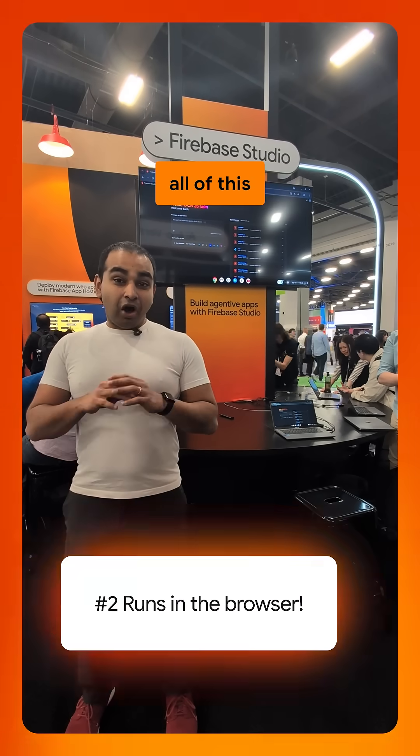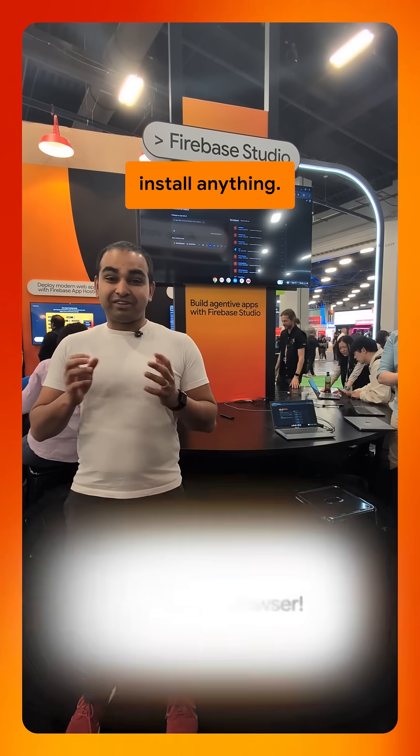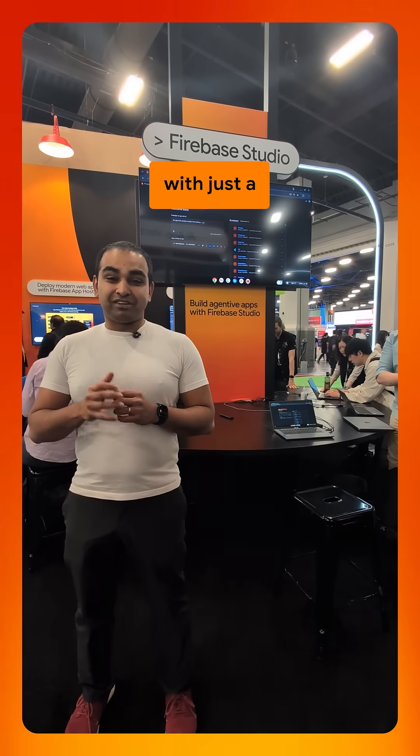Number two, all of this runs entirely in your browser. No need to install anything. You're up and running with just a few clicks.